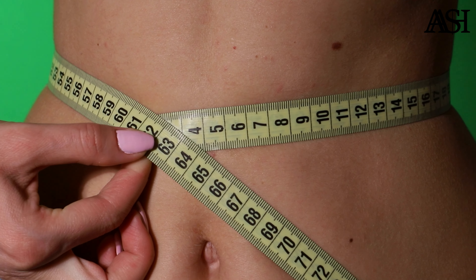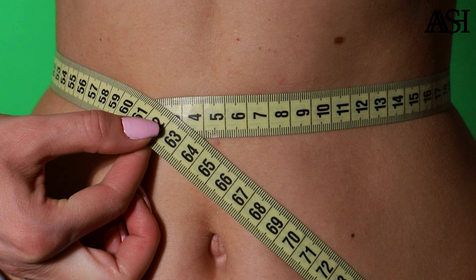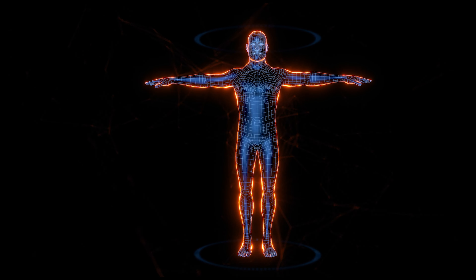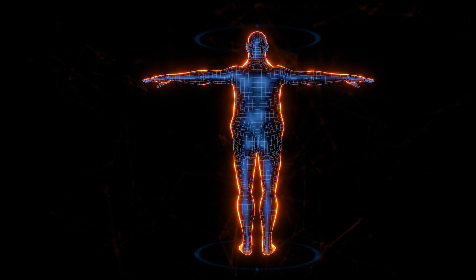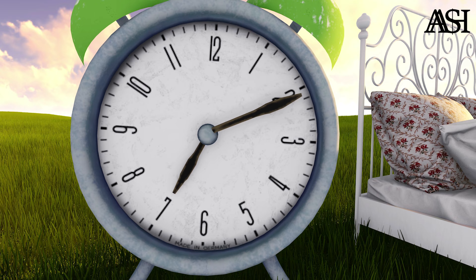Get sufficient sleep. In a 2016 study, researchers at King's College London discovered a link between sleep deprivation and consuming extra calories. Specifically, they found that people who didn't get enough sleep ate on average 385 kilocalories more per day than people who got enough sleep.